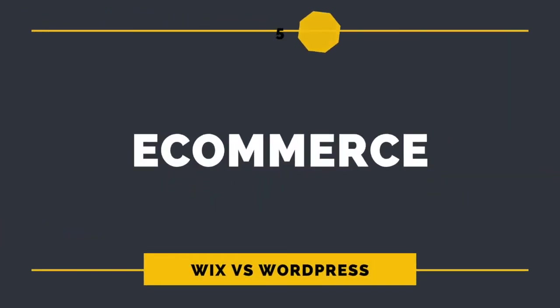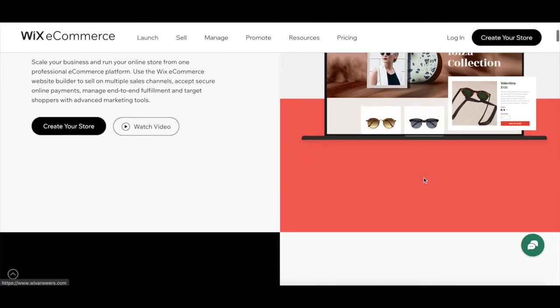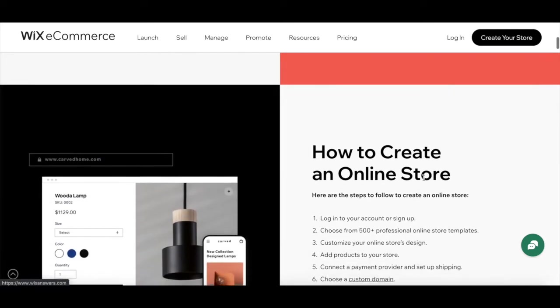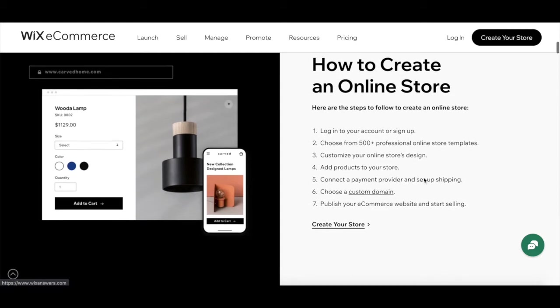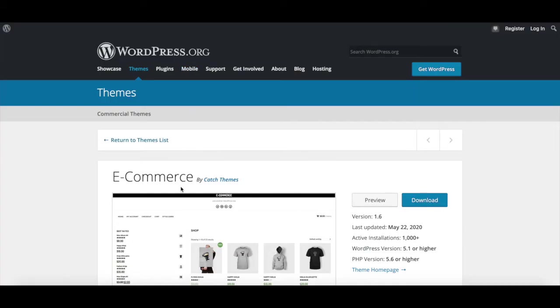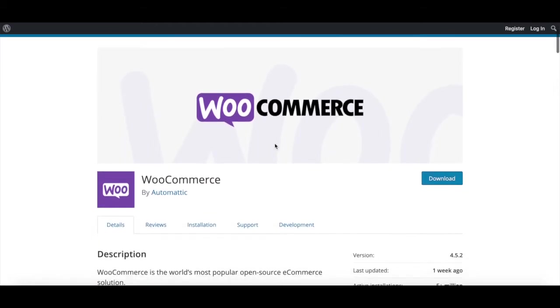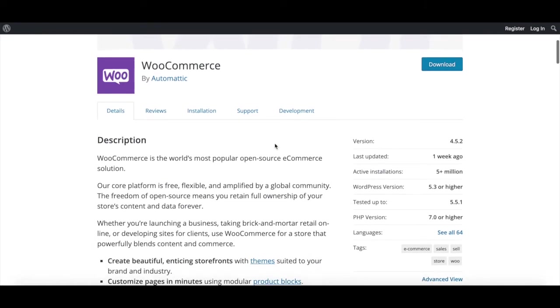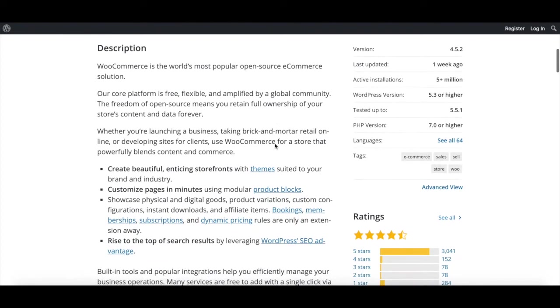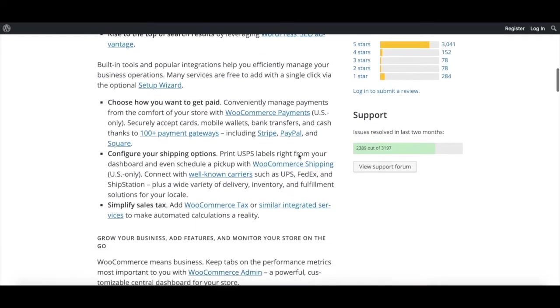5. Ecommerce. Wix comes with ecommerce functionalities, but you will have to upgrade to a more advanced premium plan in order to sell your products and services. Its online store includes features such as digital products, custom email receipts, connect-to-print on-demand services, point-of-sale system, Instagram shop tagging, automated cart recovery, and recurring payment products. Setting up an ecommerce store with WordPress is easy due to its integration with WooCommerce and other plugins designed to sell physical and digital products, services, events, and subscriptions. Having plugins that you can customize to suit your needs makes WordPress more flexible in terms of ecommerce compared to Wix.